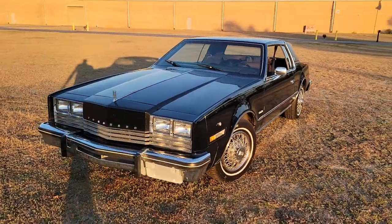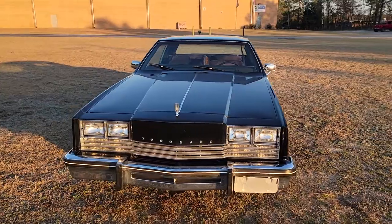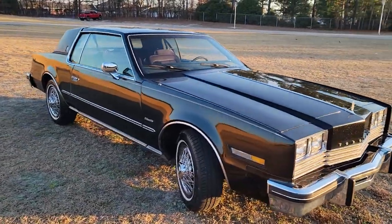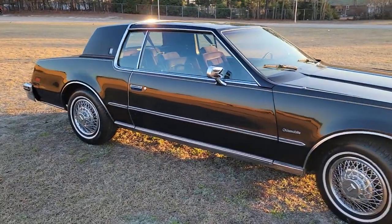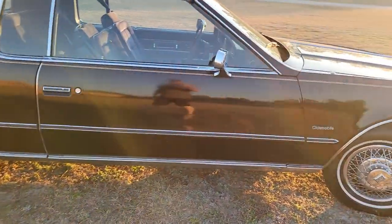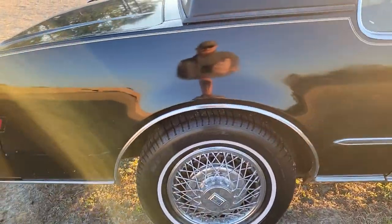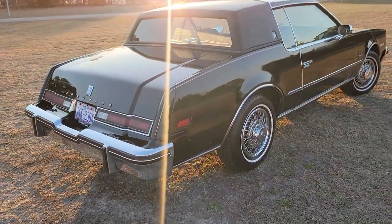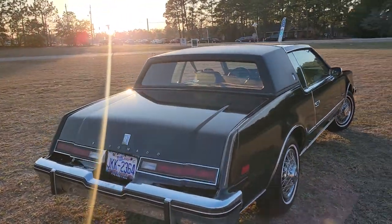What is up YouTube? Calvin from I-95 Muscle coming at you today with a 1980 Oldsmobile Toronado. This thing is pretty sweet — really clean inside and out. Paint shows a little bit of age, but it's got some new tires on it, a little white line tires with some wire wheel hubcaps. I think those are factory. Beautiful looking car.